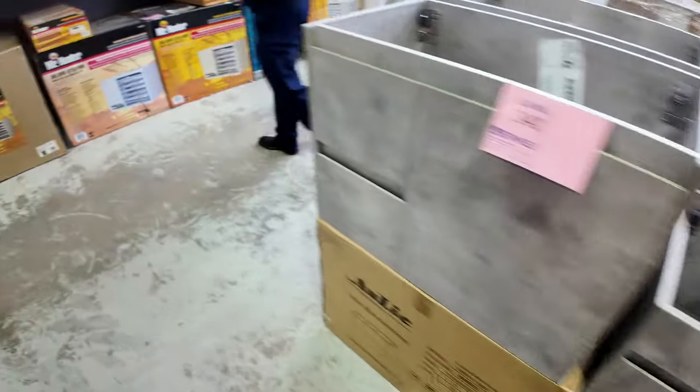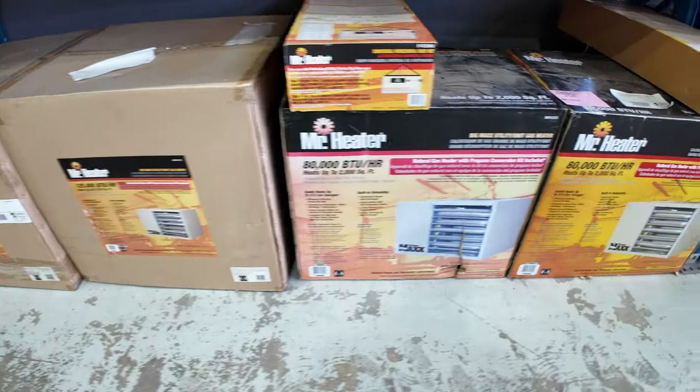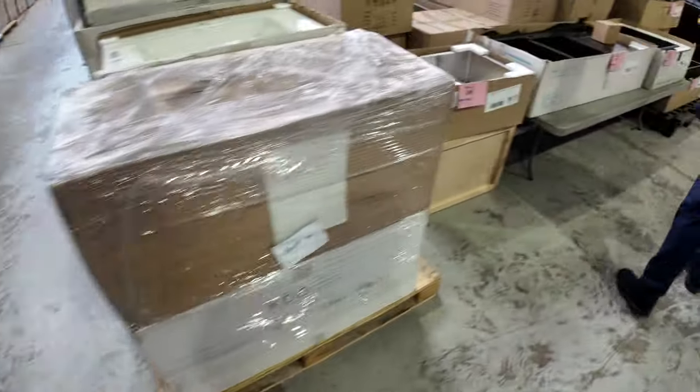Big heaters here — 80,000 BTU, 125,000 BTU, and a 50,000 BTU natural gas heater with a conversion kit to LP gas. You're looking at $100 to $200 on those, and they would be thousands and thousands of dollars in the shops.